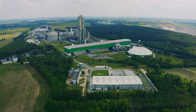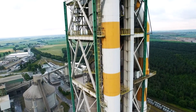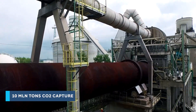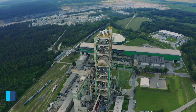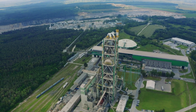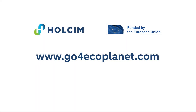The Kujawy cement plant will start capturing its CO2 emissions generated during clinker production in 2027. As a result, over 10 million tons of carbon dioxide will be captured over the span of 10 years, which corresponds to 10% of the total annual emissions of the whole cement sector in Poland. More information at www.go4ecoplanet.com.